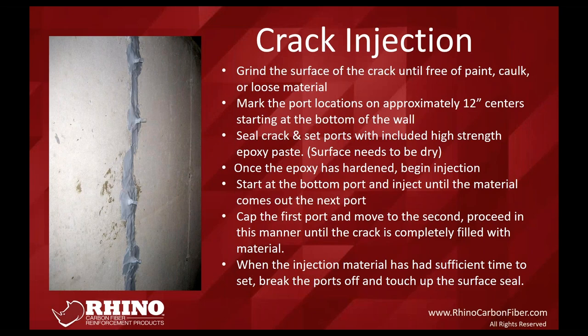Once everything's cured, start from the bottom port location. Insert your polyurethane or resin nozzle into the port — you'll feel an audible and physical click when properly inserted. Our ports are tapered inside to receive different-sized nozzles and give you that confirmation click. If not fully inserted, material can blow back out. Inject from the bottom until you see material coming out of the port directly above, then switch up to the next port, cap off the previous one, and work your way up the wall like a ladder. Polyurethane takes about 15 minutes to cure; resin takes about 24 hours. Once cured, break the ports off or leave them permanently.